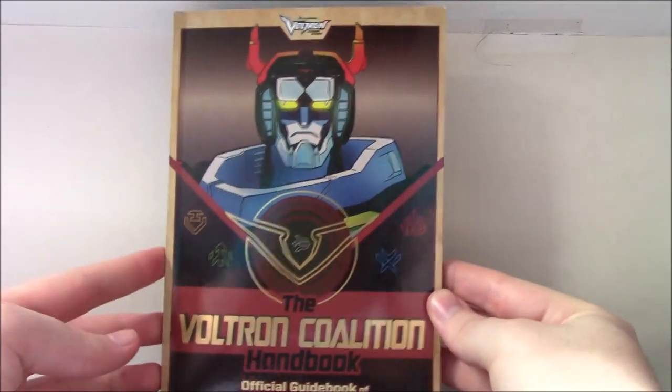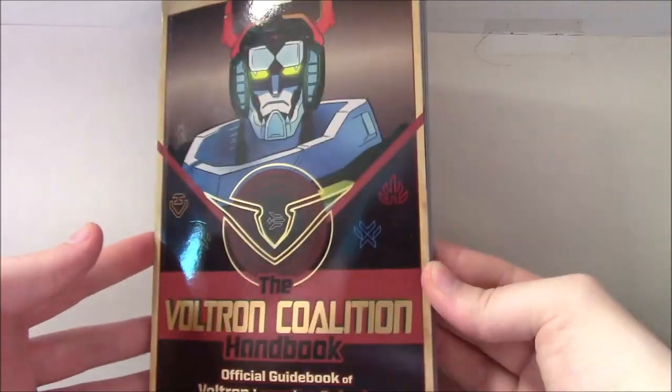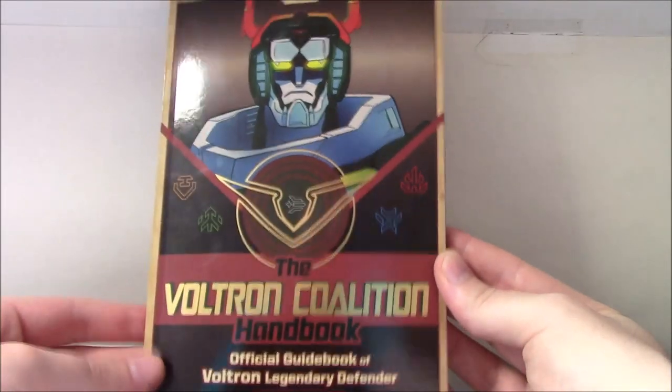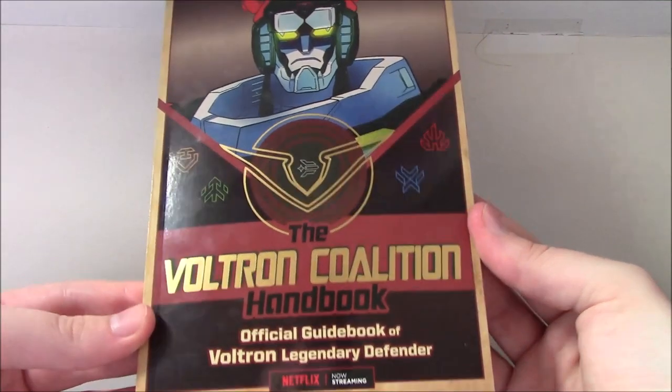Hello YouTube, this is Morgan Airspeed Prime here with my next Voltron book review. This one is going to be for the Voltron Legendary Defender — the Voltron Coalition Handbook, Official Guidebook of Voltron Legendary Defender.